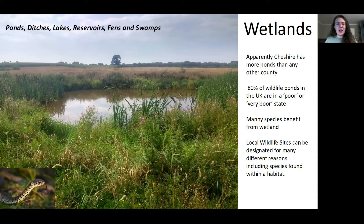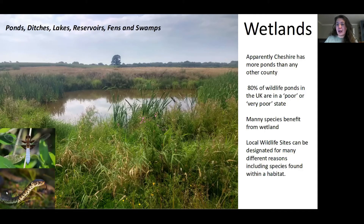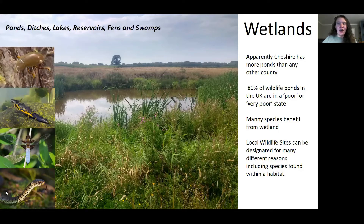Local wildlife sites aren't necessarily selected purely on habitats. For instance, a fantastic pond might qualify in its own right, but it might also qualify because of dragonfly assemblages or amphibian populations. In Cheshire we have some very rare species. For instance, one of our local wildlife sites is identified because of the lesser silver water beetle — it's a rare species and it's protected under this local wildlife site system.